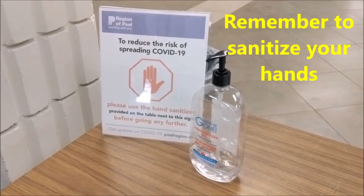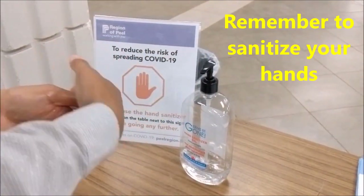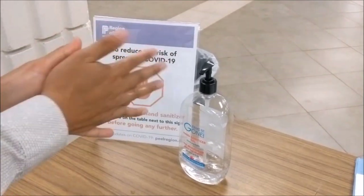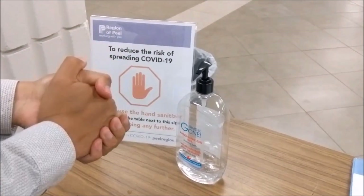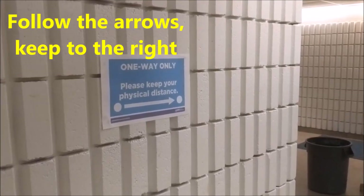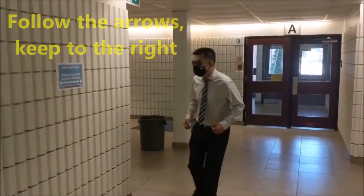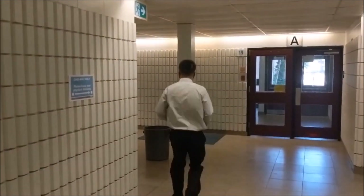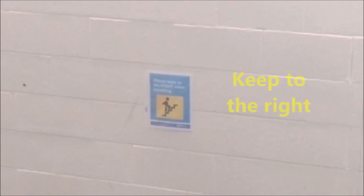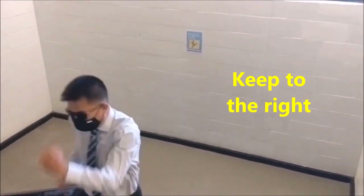Don't forget to sanitize upon entering the building, then proceed directly to your classroom — don't stop at the washroom. You'll be walked out this same exit at the end of class. Follow the directional signs as best you can and always remember to keep to the right side of the hallway. Stairwells should only be used to get to designated second floor classrooms — remember to keep to the right as much as possible.